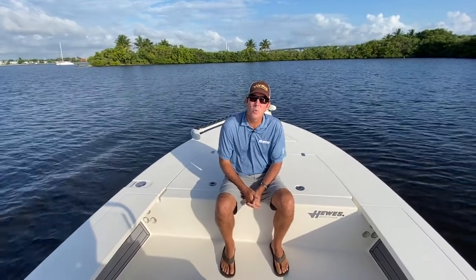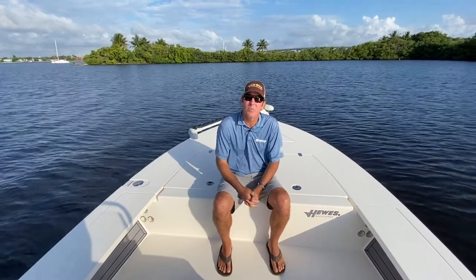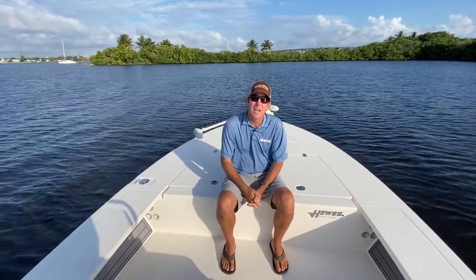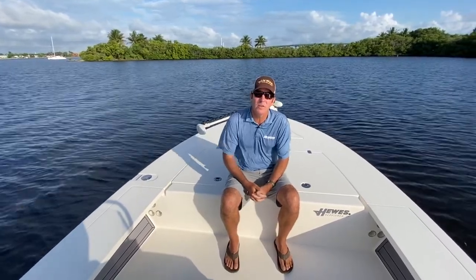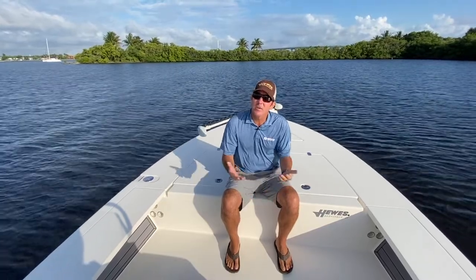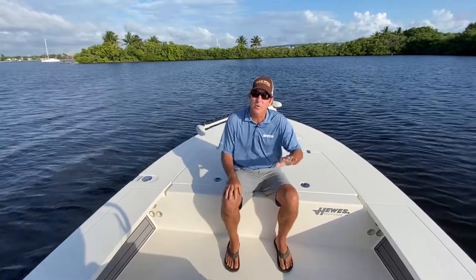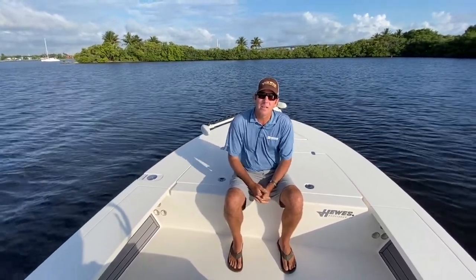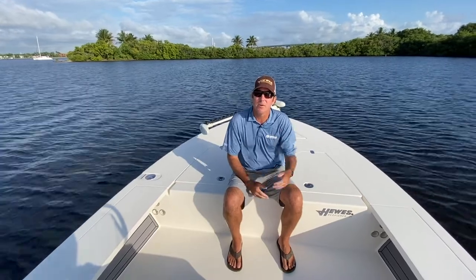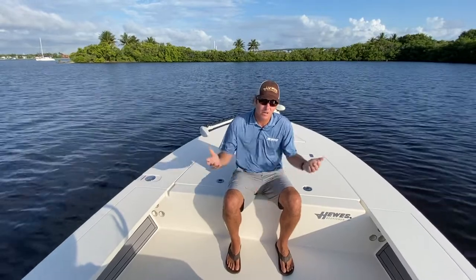Here we are on our new Hughes 21 Redfisher. It's a ground-up, brand-new design that we brought out in model year 2021, backed by popular demand. We used to have a 21 Redfisher a number of years ago, but we stopped building them because people weren't buying them. A lot of people were going to more technical skiffs or bay boats, and there was a gap left in the middle. But clearly, a lot of people love big flats boats, and we had a groundswell of people telling us they want another big 21 flats boat. So here we are — ground-up design.